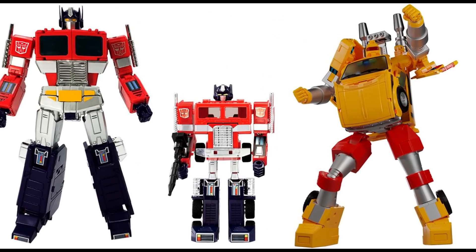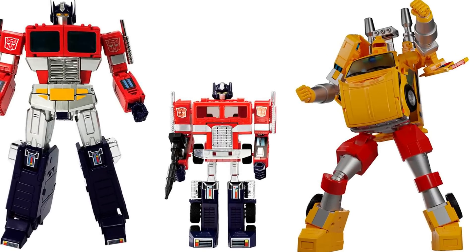Welcome back to the Tigerium Hanger. This is Mike and I'm coming at you with the weekly news and review for July 9th, 2023.